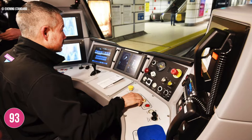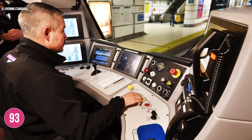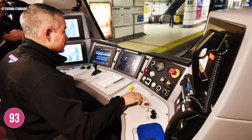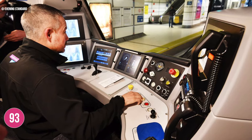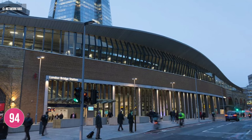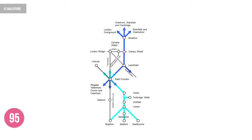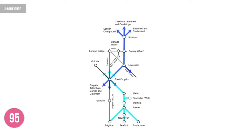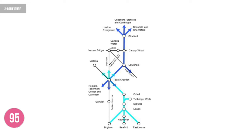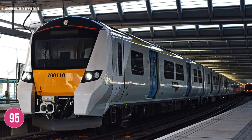So what does the future of Thameslink look like? One implementation concerns the signalling and the introduction of automatic train operation, which will allow trains to operate with a tube-like frequency of every two to three minutes across the central London belt. While the main Thameslink programme itself is mostly complete, improvements continue to be made, for example at London Bridge station with facilities still being updated. There's also the possibility of a new Thameslink 2 line being constructed, with the independent Rail Future organisation campaigning for a new link connecting the Brighton main line to routes via Canary Wharf and Stratford to the east.